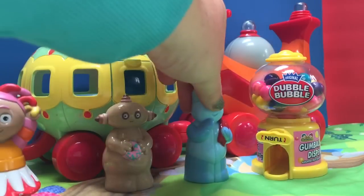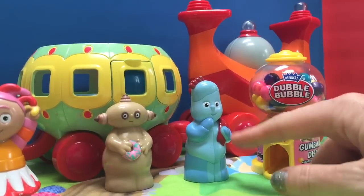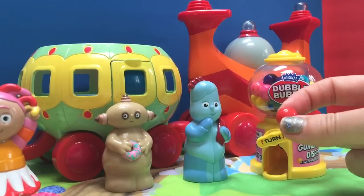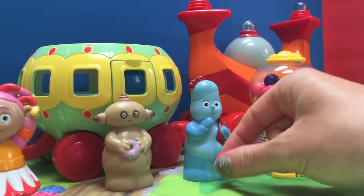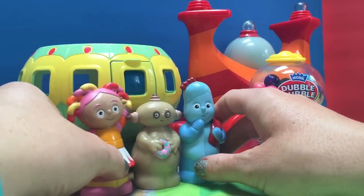And it's Iggle Piggle's turn. What colors do you think Iggle Piggle likes? Blue, or red? Let's see if we get some blue. Iggle Piggle — I can't believe it! I didn't even know there are red gumballs in here, but yet you got a red gumball! Yummy, fun times.